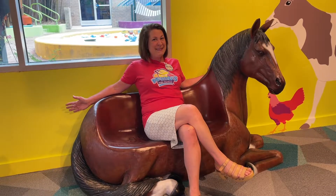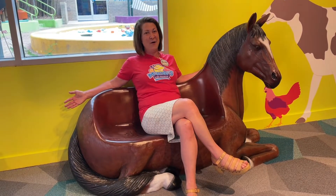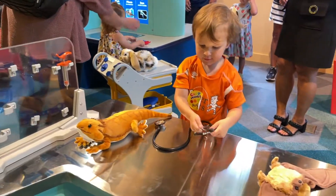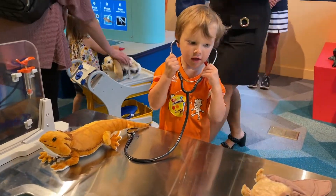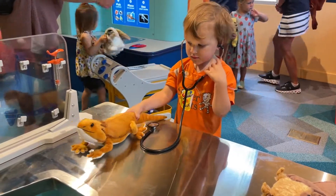A super fun part of the exhibit is this horse bench right here — who would not want to lounge around on a horse? Here are our exam tables where kids pretend to treat different animals using a variety of real tools. This is a favorite way to play in this exhibit for kids.